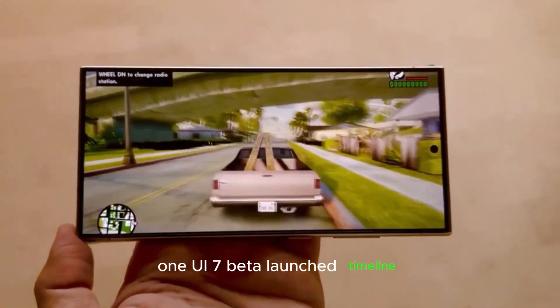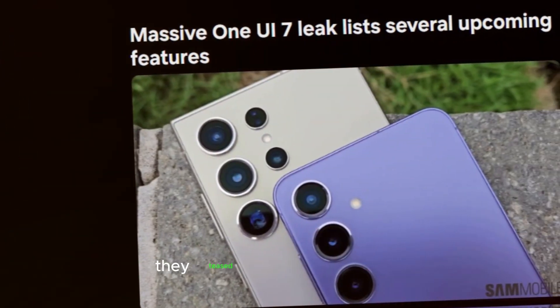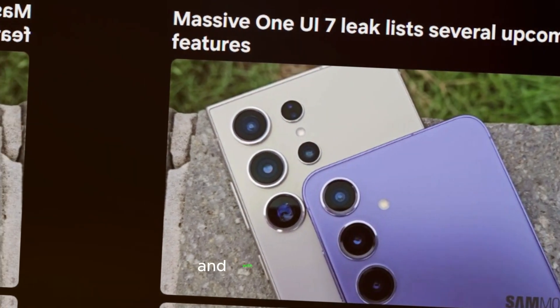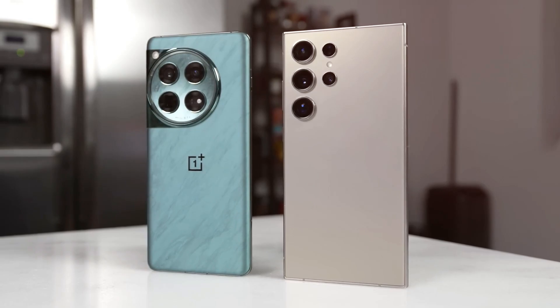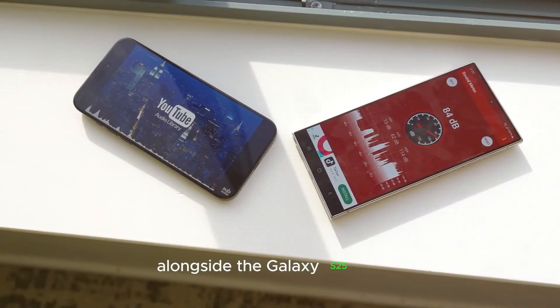One UI 7 Beta launch timeline. During Samsung's October developer conference, they teased the arrival of One UI 7 Beta before year-end. With recent leaks pointing to a November beta rollout, it's looking promising. Rumor has it that the stable release may arrive in January 2025, alongside the Galaxy S25 series.